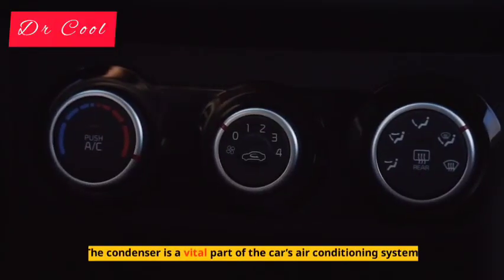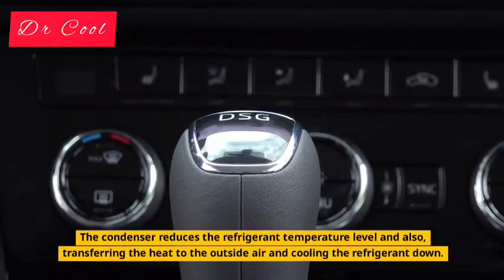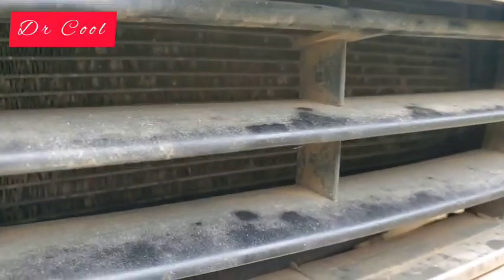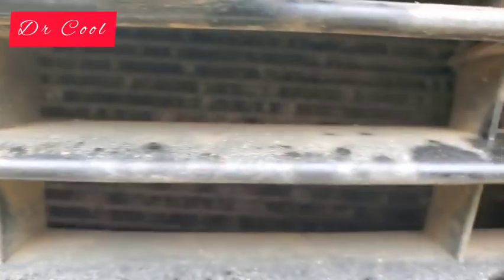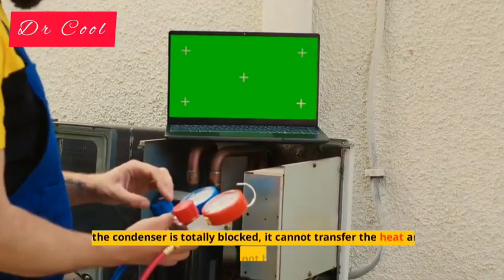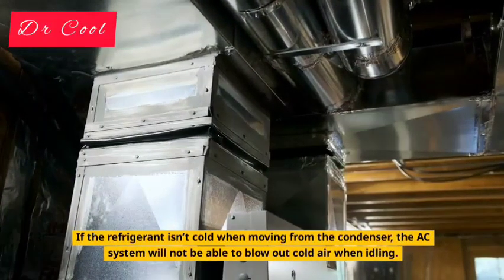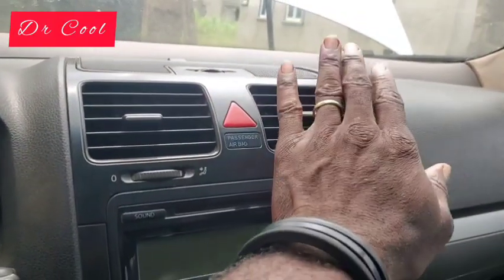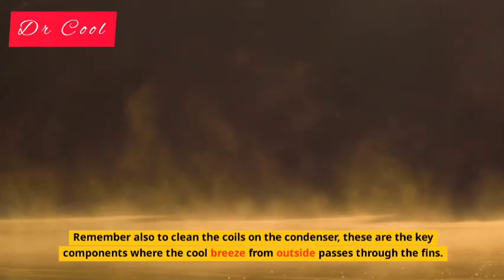Reason 2: Blocked Condenser. The condenser is a vital part of the car's air conditioning system. It reduces the refrigerant temperature level and transfers the heat to the outside air, cooling the refrigerant down. Unfortunately, the location of the condenser means it is prone to becoming blocked. The AC condenser is located near the front of the car and can get clogged up with debris from the outside. If the condenser is not regularly cleaned, debris can clog it so much that it is unable to work correctly. When the condenser is totally blocked, it cannot transfer the heat and the refrigerant will not be cooled down. If the refrigerant isn't cold when moving from the condenser, the AC system will not be able to blow out cold air when idling. Regularly inspect your car's AC system and remove any debris building up on or around the condenser — remember also to clean the coils on the condenser, as these are the key components where cool breeze from outside passes through the fins.